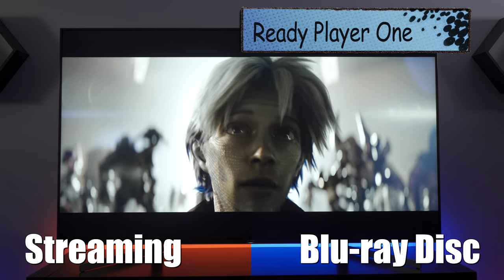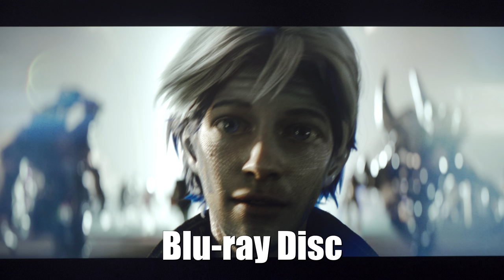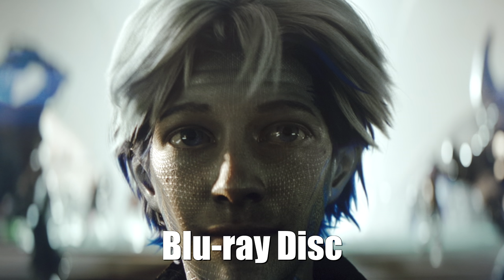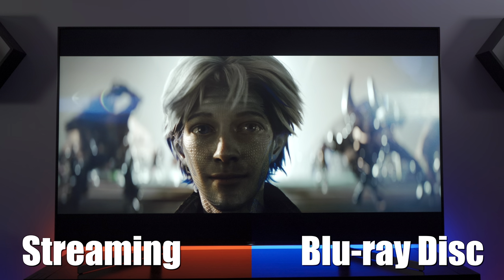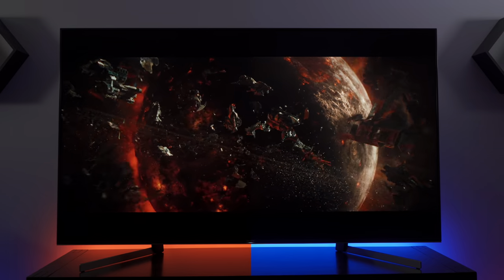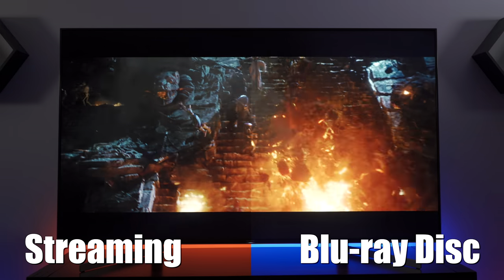Next up we have a clip from Ready Player One, and in this freeze frame you can see where there is some motion artifacting in the shadows on the streaming source, which isn't present on the Blu-ray disc. In this other freeze frame we can see where the Apple TV 4K doesn't have quite as much detail as the disc version. That's really negligible though and you can only see it by pixel peeping like we're doing now.